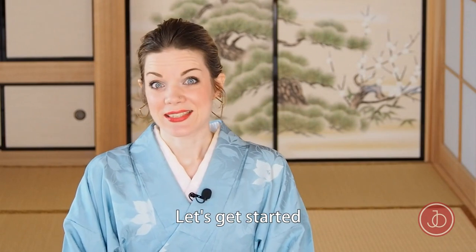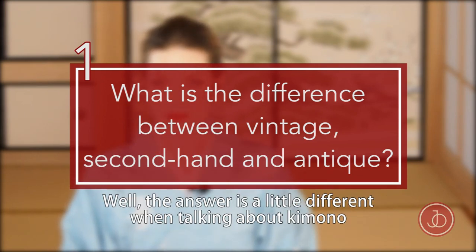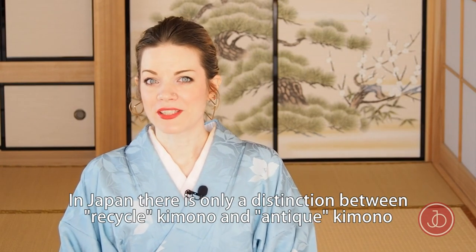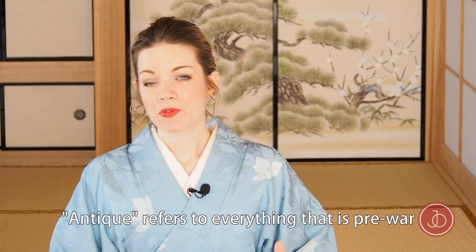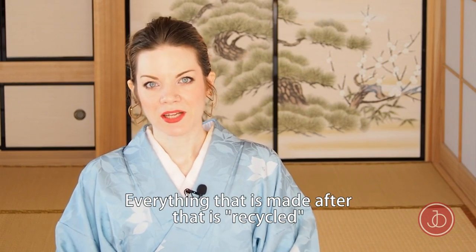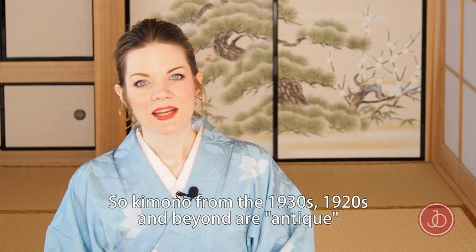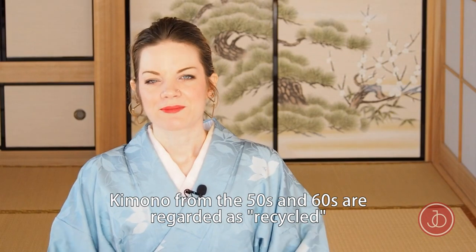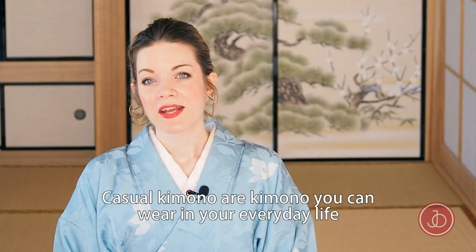Let's get started. What is the difference between vintage, secondhand, and antique? Well, the answer is a little different when talking about kimono. In Japan there is only a distinction between recycled kimono and antique kimono. Antique kimono refers to everything that is pre-war, and everything made after that is recycled. So kimono from the 1920s and 1930s are antique, and a kimono from the 1950s or 1960s would be regarded as recycled.